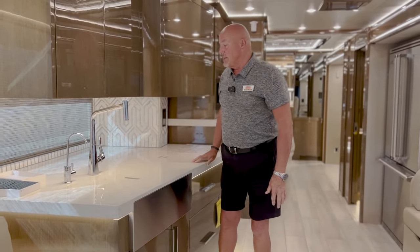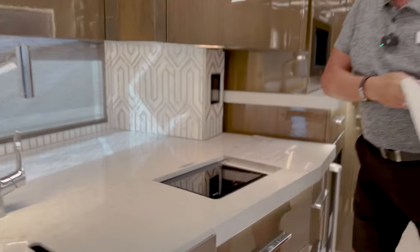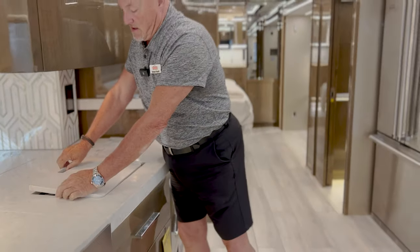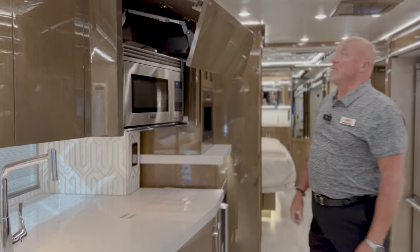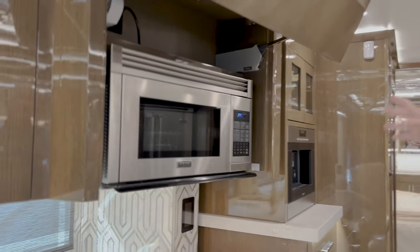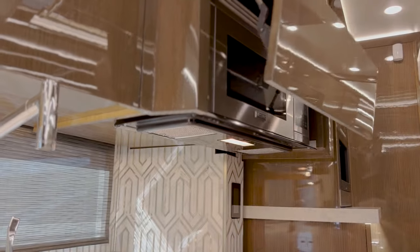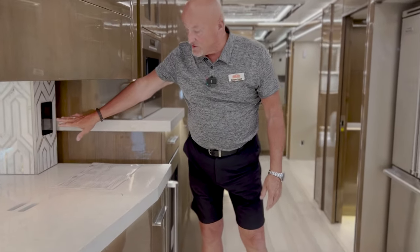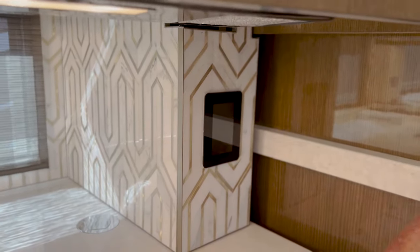The fixtures in the kitchen are very elegant. You have a Wolf cooktop here. The Viking microwave convection oven is neatly stowed behind a cabinet door that is self-opening. Just a touch of the switch puts it down. Light controls are throughout the coach.